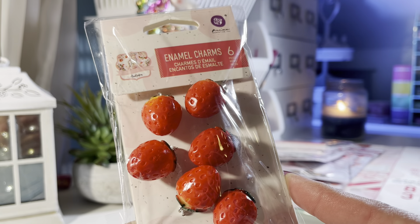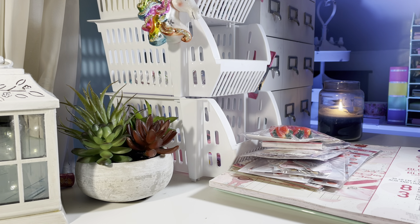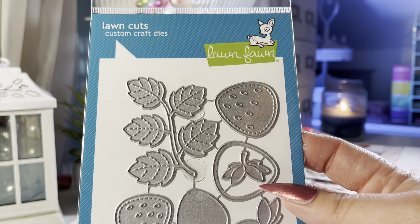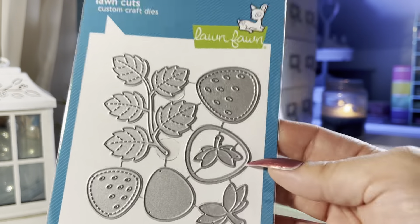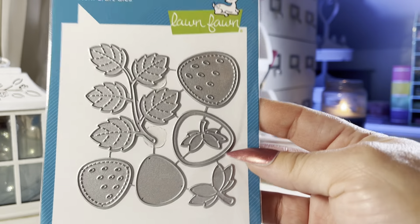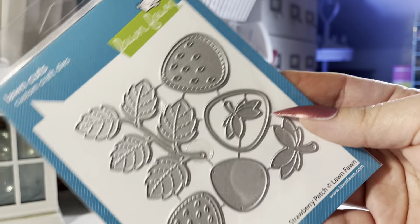There are also ephemera packs and you get two of each, which is nice. These have the gold foil in them as well. I also ordered the die cut set — you get all those cute die cuts. And then I ordered the silicone mold, which includes stacked teacups, a typewriter, butterfly, strawberries, and flowers. So cute!